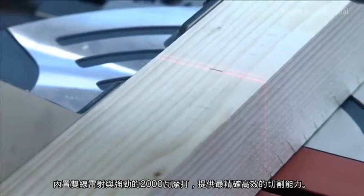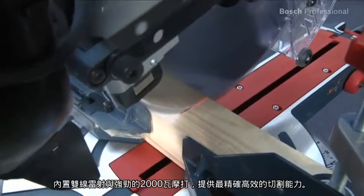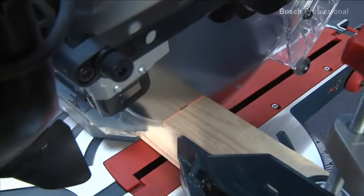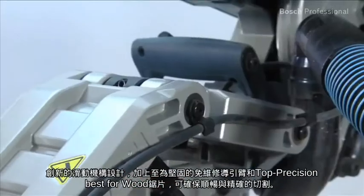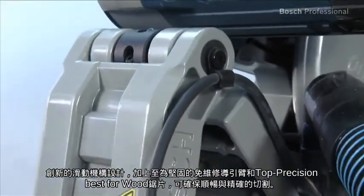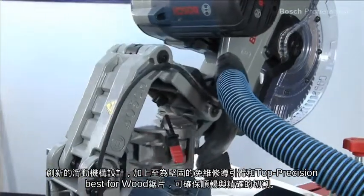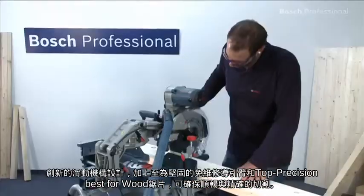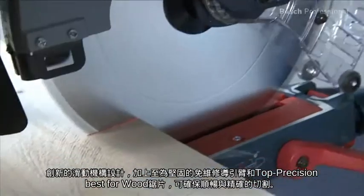With its integrated double line laser and powerful 2000 watt motor, it offers optimum cutting efficiency and precision. The innovative slide mechanism with a maintenance free and extremely robust guide arm, along with the top precision wood saw blade, ensures lasting smoothness and precision when sawing.